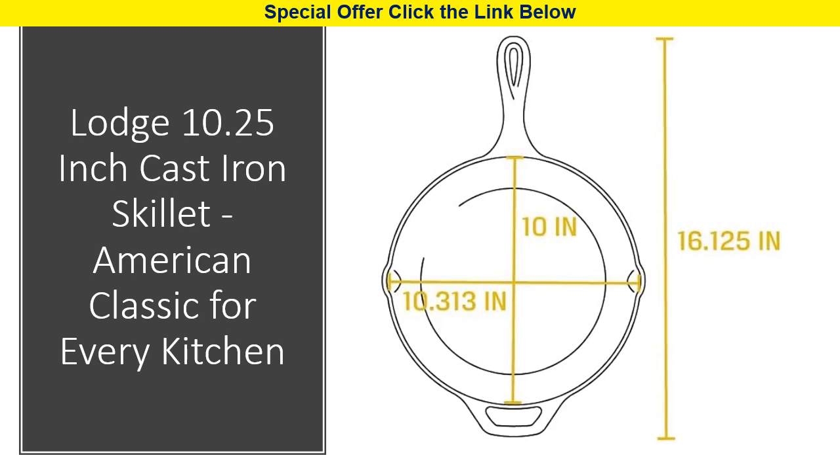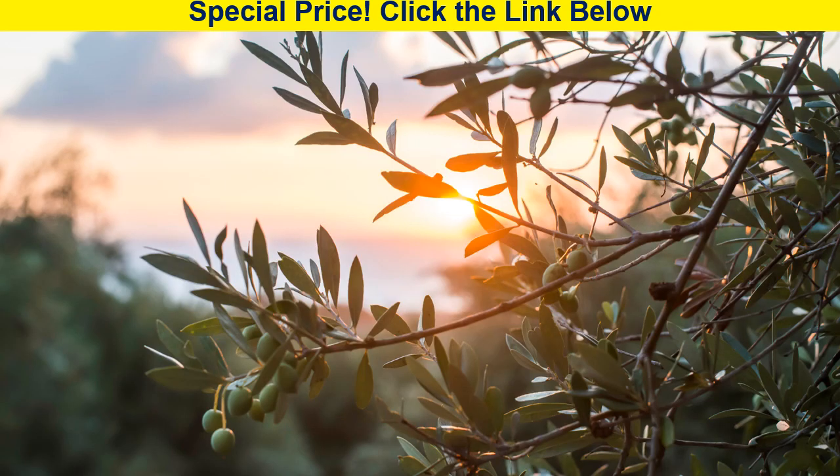This skillet is proudly made in the USA with non-toxic, PFOA and PTFE-free material, making it a sustainable and safe choice for your kitchen. Join the Lodge tradition of bringing people together for generations with this heirloom-quality cast iron skillet.